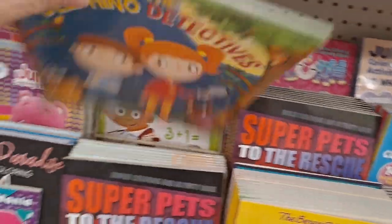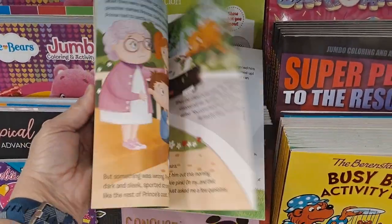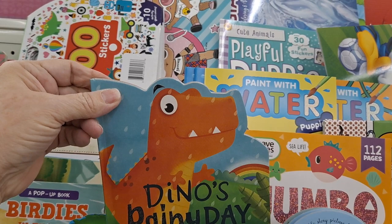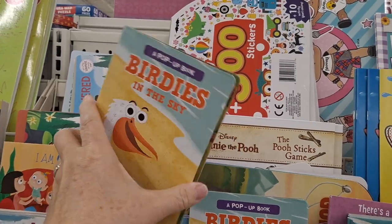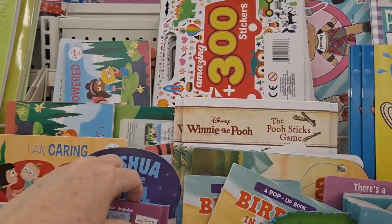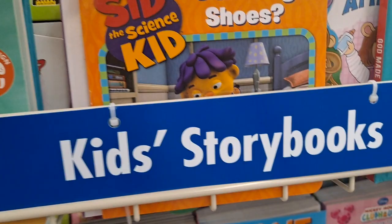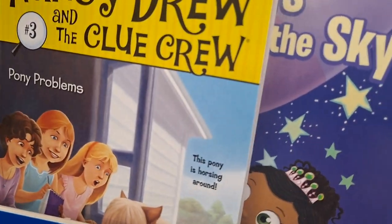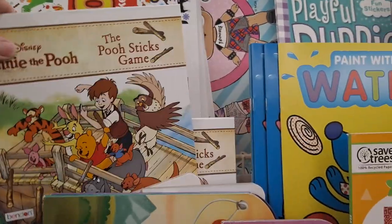The Delfino Detectives — this is actually a really cute book, it's been around a while. Dino's Rainy Day — I always call it Dino because of the Flintstones. Birdies in the Sky — this is a pop-up book. These are the Arthur books. I am caring — I love that story.